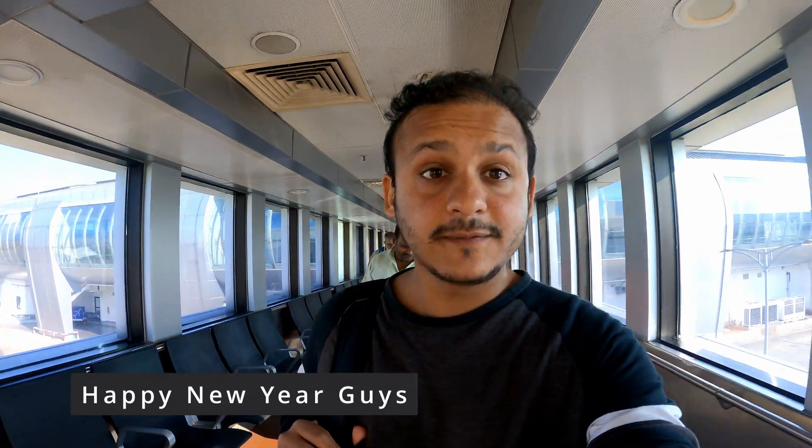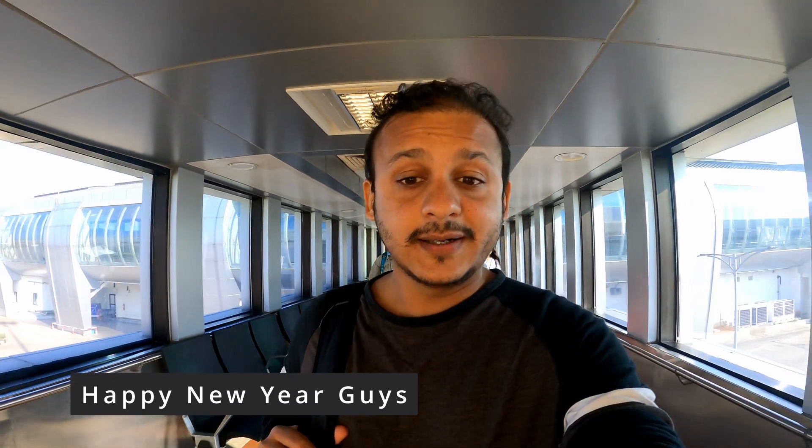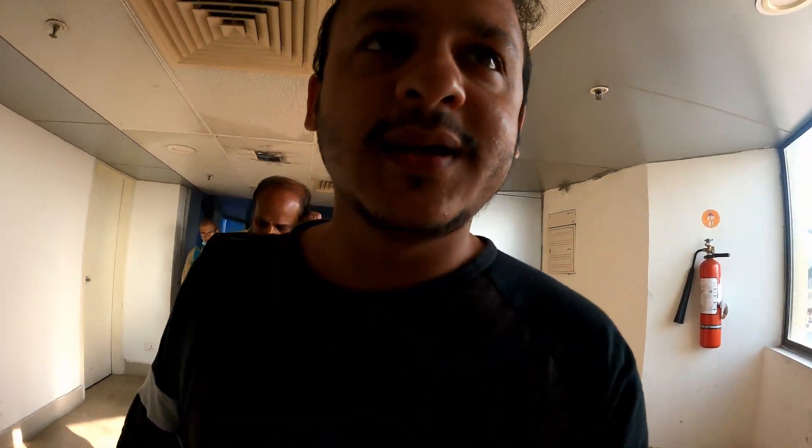Hi guys, so it's the 1st of January 2023. Happy New Year! We are going back to Pune now — Madurai to Mumbai, and then Mumbai to Pune. It was a wonderful trip, an amazing trip with so many memories, so many cities, and so much food.